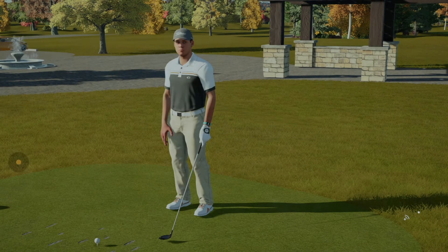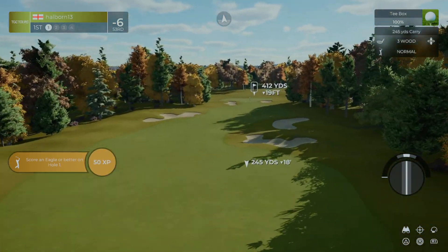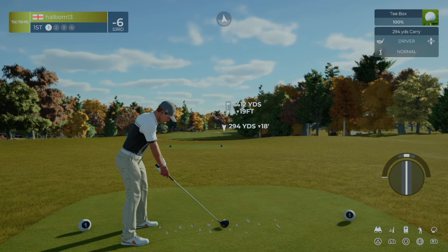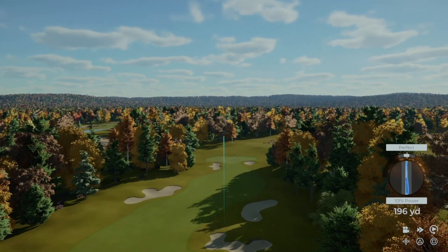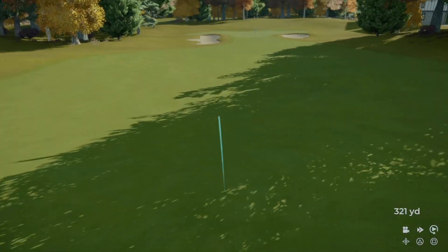Hello there, my name is John — looking forward to today. We're going to start with a par four first hole. Let's kick this one off in the fairway and we'll take it step by step from there. Off the first tee and looking forward to a fantastic round of golf — let's do some fun.